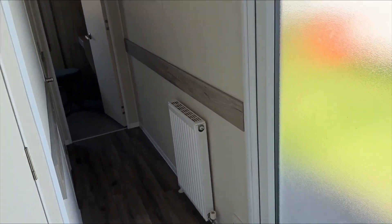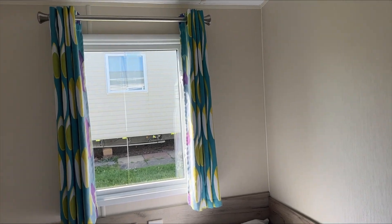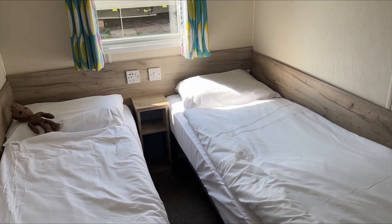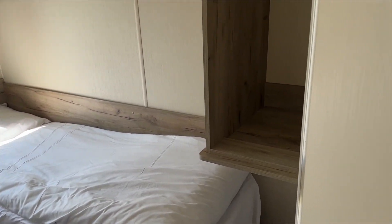This is the first twin room — you've got your two twin beds. The teddy isn't included, that's my boy's. Your linen is actually included as well.